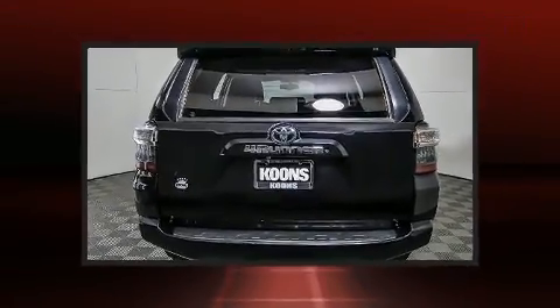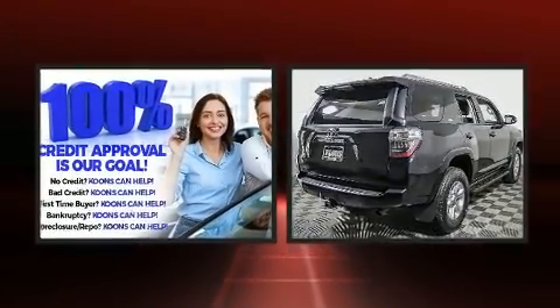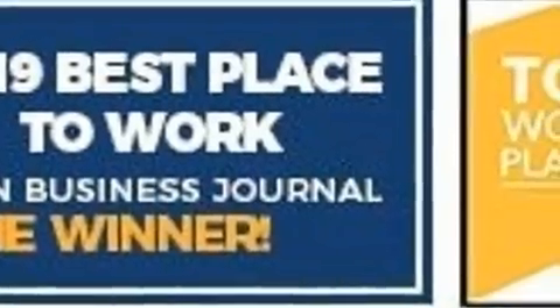Toyota also prioritized safety and security by including head curtain airbags, front side impact airbags, traction control, brake assist, anti-whiplash front head restraint, ignition disabling, and four-wheel disc brakes with ABS.